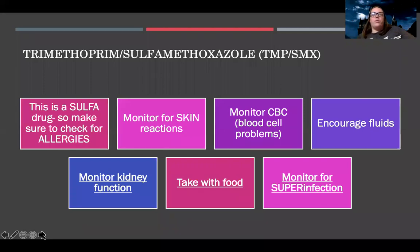First, one of the most common antibiotics is TMP-SMX. This has the word 'sulfa' in it, so anytime you see 'sulfa,' make sure you're checking for allergies. Specific to this medication is skin reaction — it's very common to have skin irritation or rashes with sulfa. This medication can also lead to blood cell problems and decreased blood cells, so monitor CBC and encourage fluid intake to prevent reactions. For all antibiotics: monitor kidney function, take with food, and monitor for super infection.